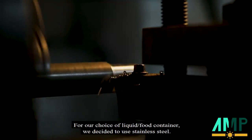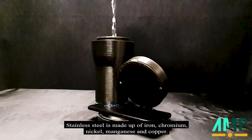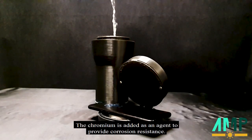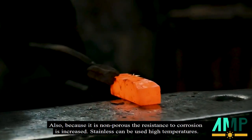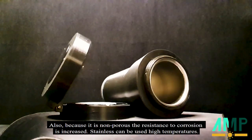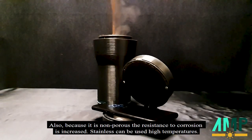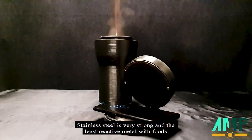For our choice of liquid food container, we decided to use stainless steel. Stainless steel is made up of iron, chromium, nickel, manganese and copper. The chromium is added as an agent to provide corrosion resistance, and because it's non-porous, the resistance to corrosion is further increased. Stainless steel can be used in high temperatures, is very strong, and is a less reactive metal with food.